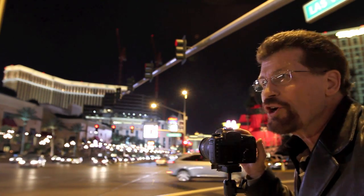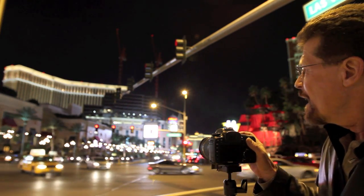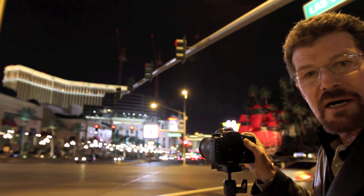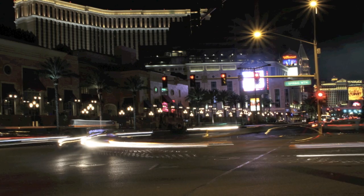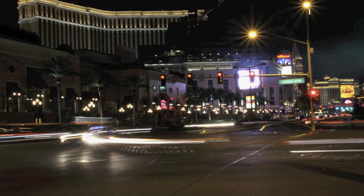Now we're going to show you how, using longer exposures and slower shutter speeds, you can focus on one thing but all the lights of the cars are going to be blurred or streaked. There you go — you can tell that the cars are very blurry as they go by, but the buildings are very sharp.